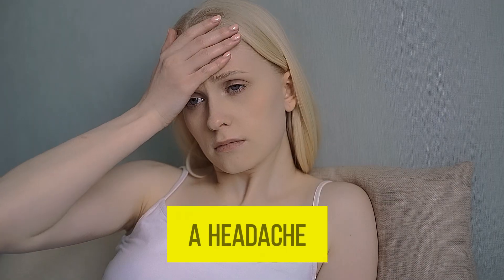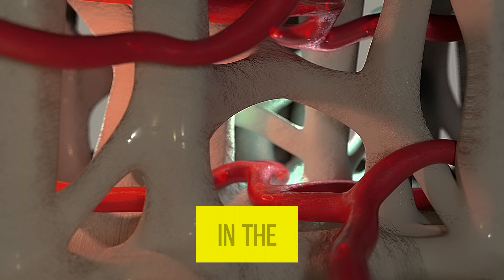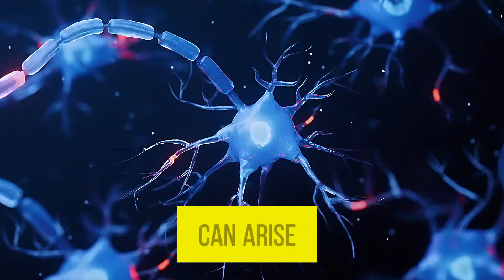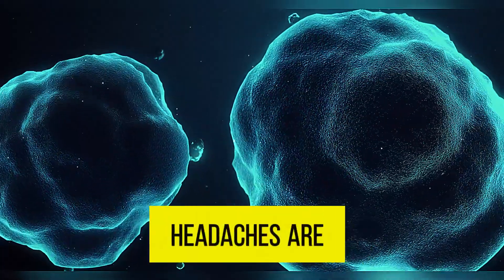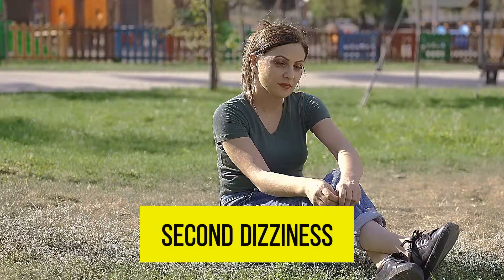The first sign of hypertension is a headache, especially morning headaches. This occurs because the blood vessels in the brain are sensitive to changes in pressure, and pain can arise easily. Headaches are more common if blood pressure is significantly elevated.